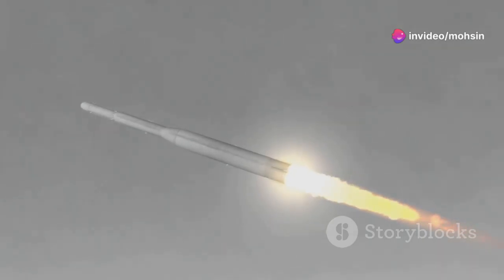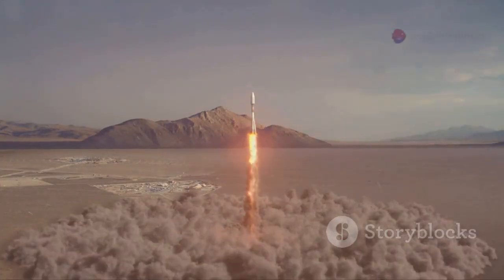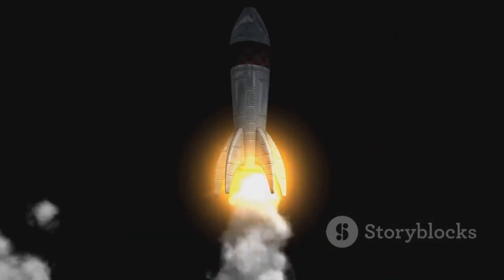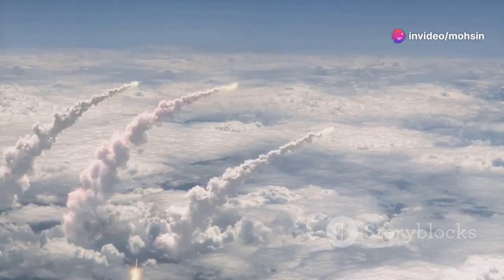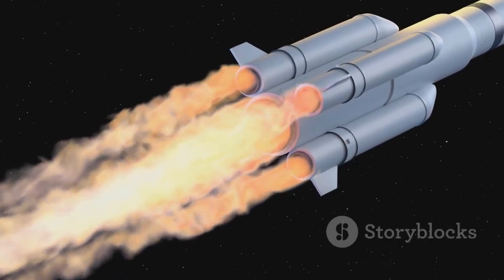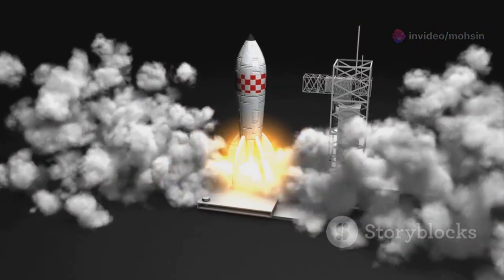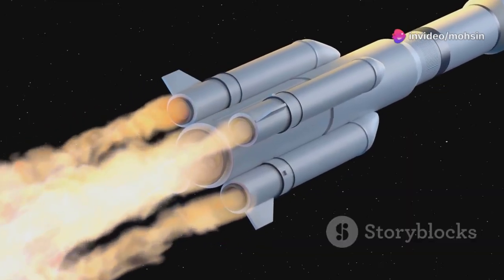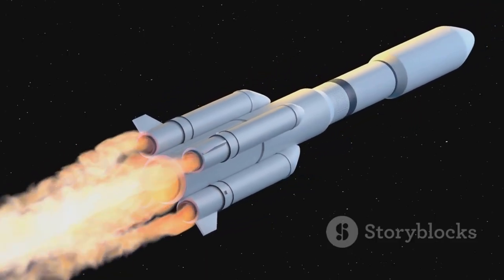The journey begins with the boost phase — a short, powerful leap that sets the entire mission in motion. The ground shakes as engines roar to life, unleashing a torrent of energy that propels the missile skyward. Rocket engines ignite with thunderous force, fighting gravity and atmospheric drag, as exhaust plumes blaze bright against the sky. Most missiles use multiple stages — as each stage burns out, it drops away, making the missile lighter and allowing the next stage to ignite, becoming more efficient and accelerating faster with each separation.